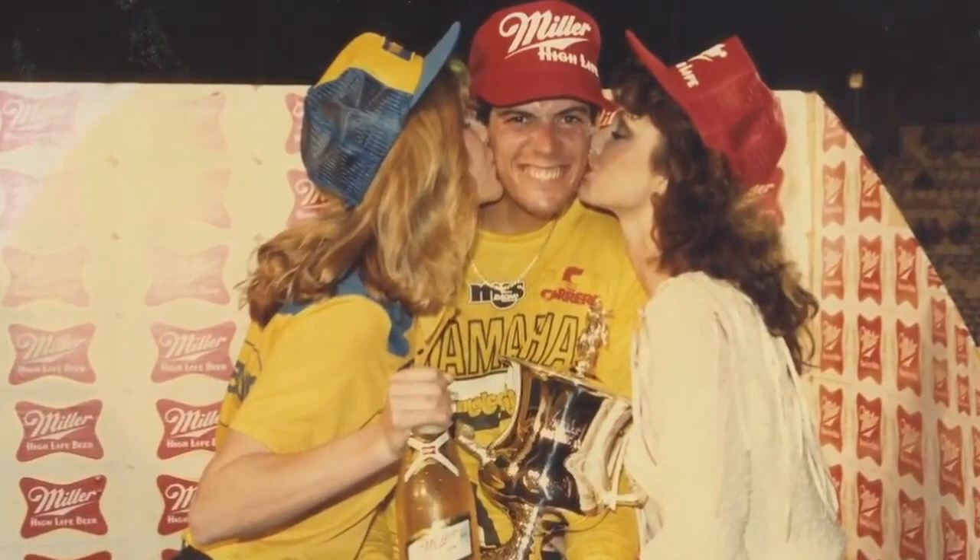Woke up with a big smile and I was like, oh, it's just a dream. And on my dresser, my dad had put the trophy. Right then, you know, just like now — it just sends chills through my whole body. I won the Super Bowl of motocross.